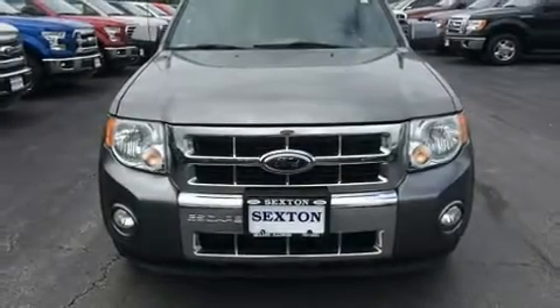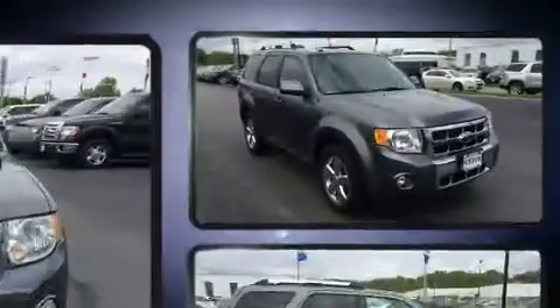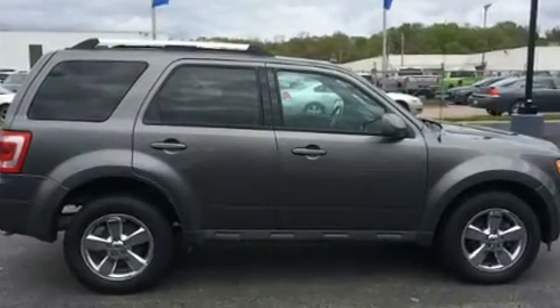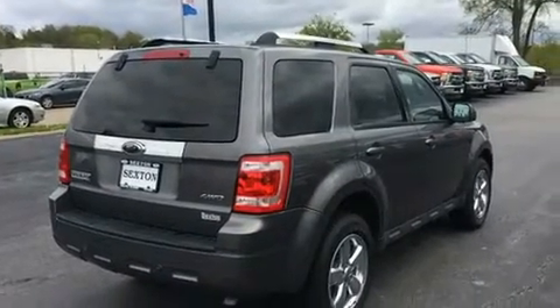Experience driving perfection in the 2009 Ford Escape. It features four-wheel drive capabilities, a durable automatic transmission, and a 2.5 liter four cylinder engine. The following features are included: leather upholstery, a trip computer, and an automatic dimming rearview mirror.